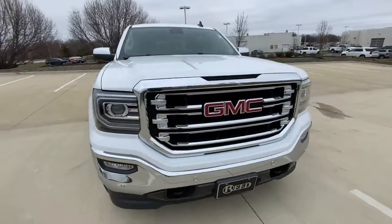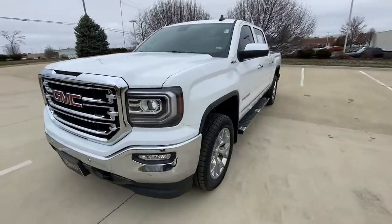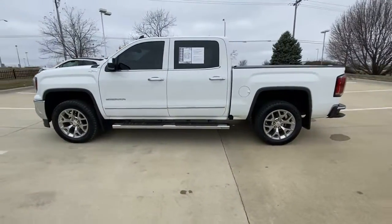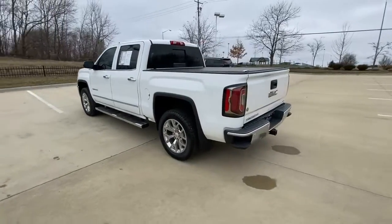Looking for your dream car? It could be the 2018 GMC Sierra. With less than 120,000 miles on the odometer, this vehicle provides excellent value.